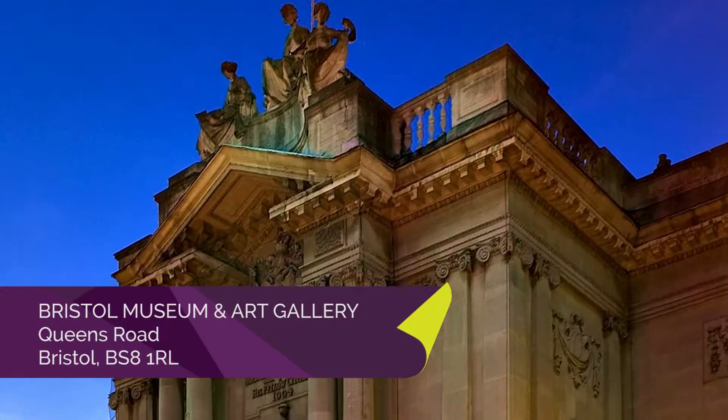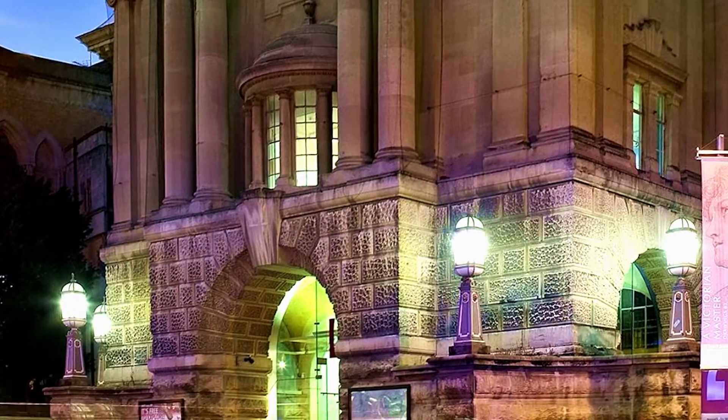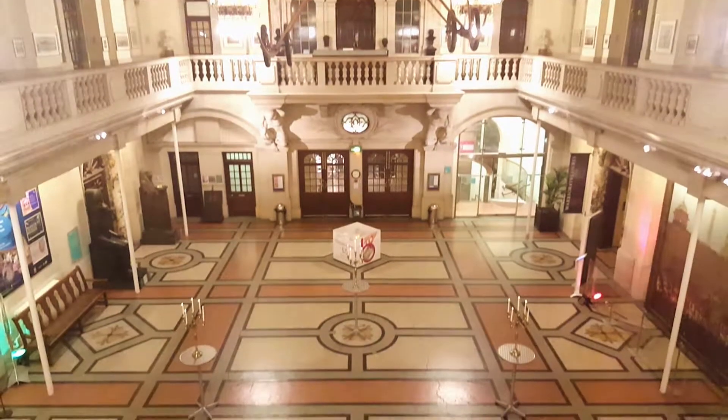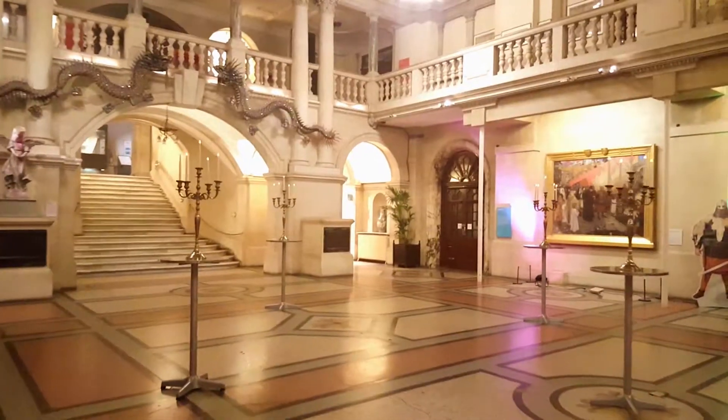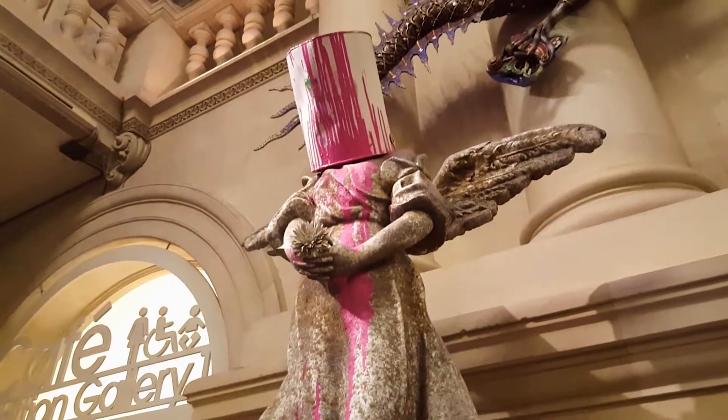Welcome to Bristol Museum and Art Gallery, a truly unique landmark venue located in the beating heart of Bristol. Perfect for both corporate and private functions, we specialise in creating a real wow factor for each and every event we host.